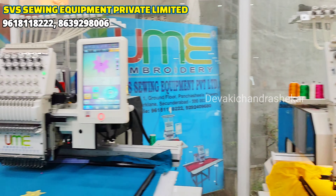The front part and back part frame sizes are different. We have 12 needles with two frames — 16 by 32 and 16 by 24. The price is ₹4.4 lakhs.